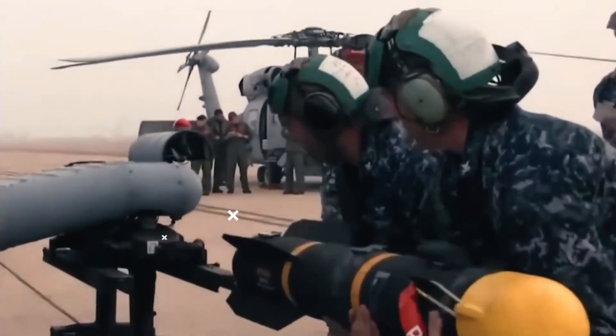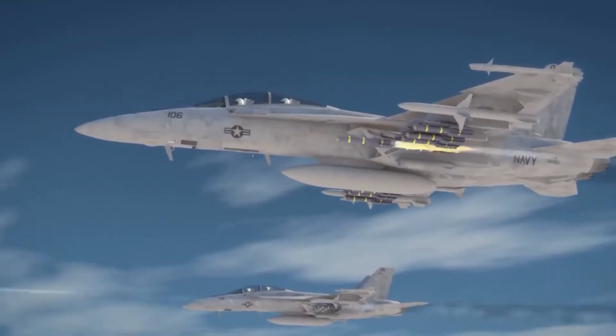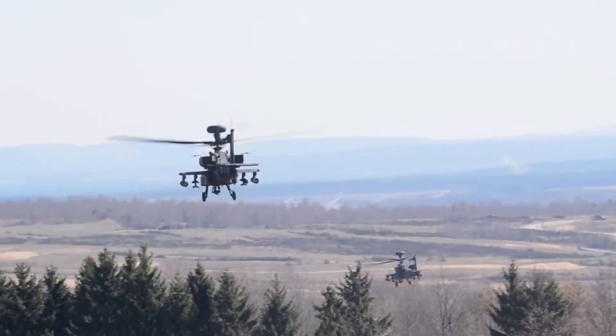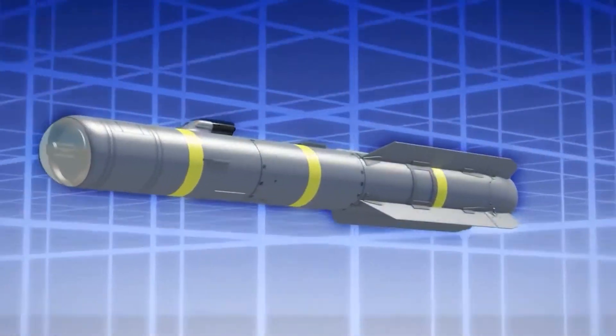The Hellfire Romeo is more closely tied to its predecessors, leveraging a highly accurate semi-active laser guidance system to deliver 20 pounds of explosives to targets more than six miles away. It serves as the primary air-to-surface weapon for a number of platforms like the Army's A-64 Apache, the Marine Corps A-1W Super Cobra, and the Air Force's long-loitering MQ-9 Reaper UAV.